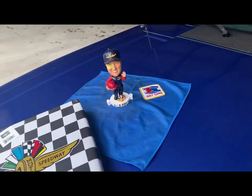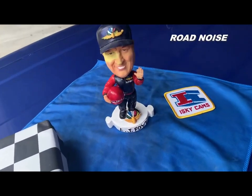Well, guess what? You don't get the A.J. Foyt bobblehead — you get the Isky Cams patch. Thank you, I'll take it.